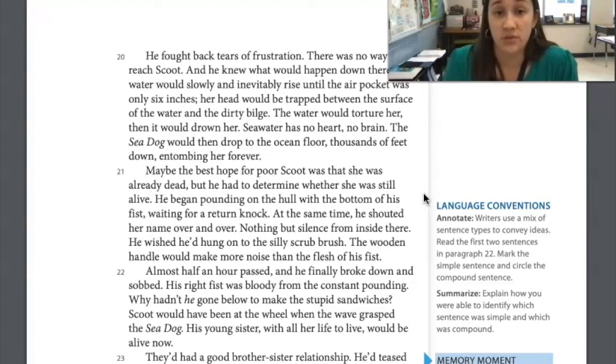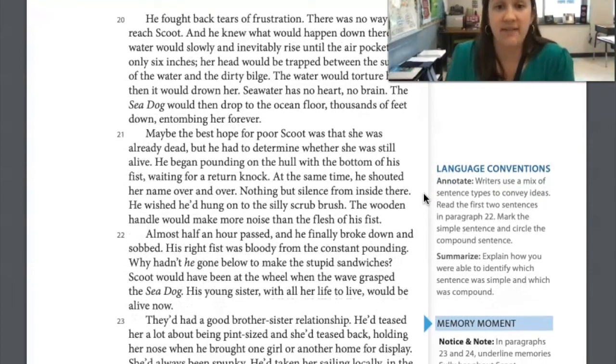Maybe the best hope for poor Scoot was that she was already dead, but he had to determine whether she was still alive. He began pounding on the hull with the bottom of his fist, waiting for a return knock. At the same time, he shouted her name over and over. Nothing but silence from inside. He wished he'd hung on to the scrub brush — the wooden handle would make more noise than the flesh of his fist. Almost half an hour passed and he finally broke down and sobbed. His right fist was bloody from the constant pounding. Why hadn't he gone below to make the sandwiches? Scoot would have been at the wheel when the wave struck. His young sister, with all her life to live, would be alive now.